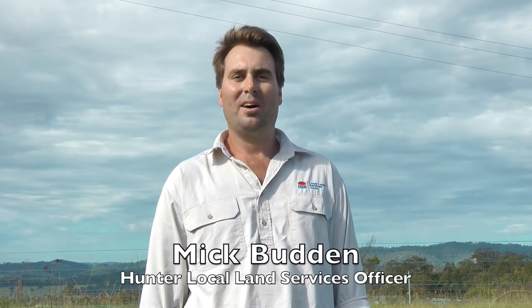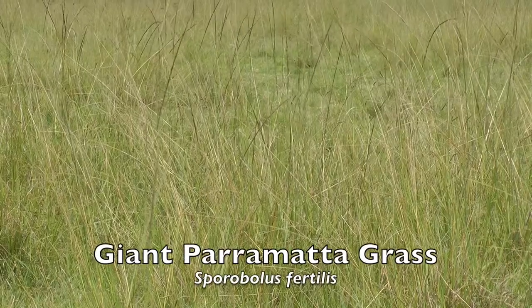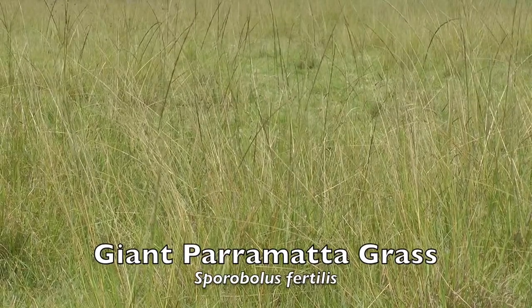Hi, my name is Mick Budden. I'm the Land Holder Support Officer in the Lower Hunter for Local Land Services, and today I'm here to talk about Sporobolis Fertilis, commonly known as Giant Parramatta grass. Today I have my good friend Eric Pasenow, the Dungog Shire Noxious Weeds Officer, and he's here to explain how to control and identify what's commonly known as Giant Parramatta grass.